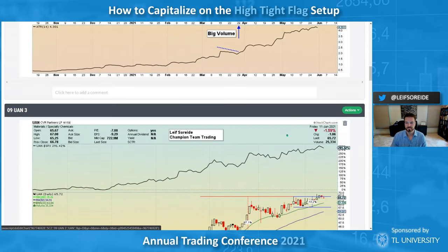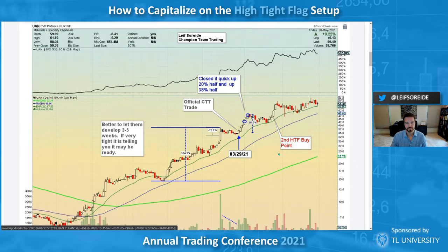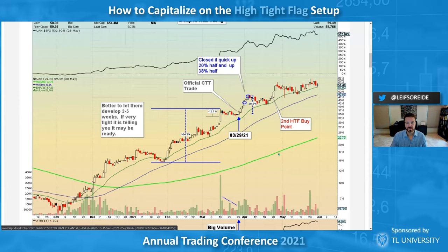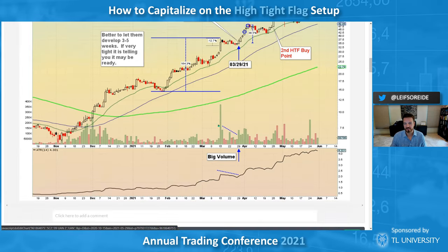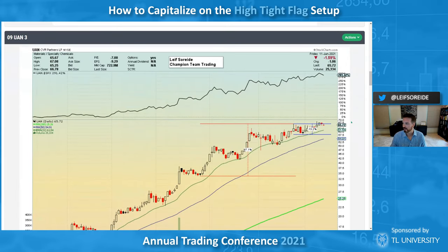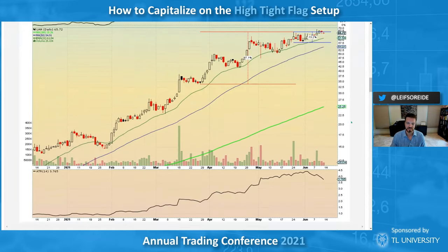Q&A from Johnny: do you prefer the stock to be dormant before that first 100 percent move, or is a continuation out of a base okay? Both, but it's all in context. If it's dormant and people just discover a new product or service like Celsius, dormant is great. But continuation can work too. It depends on what stock we're talking about, how far it's come, and how it looks. I'm trading the perfect pattern if I can — it's all in context.